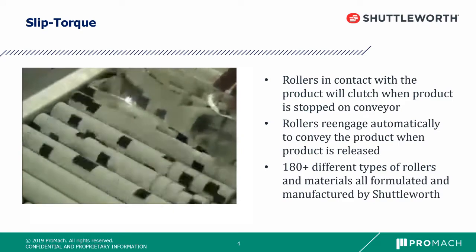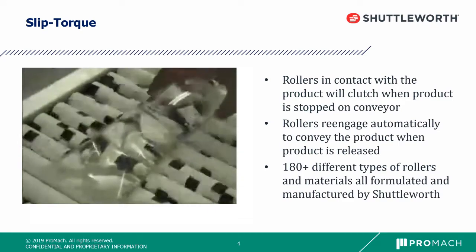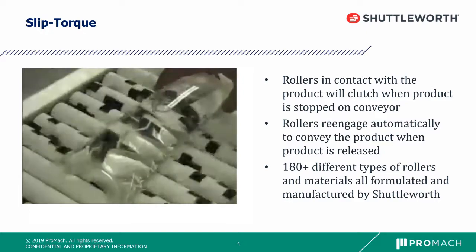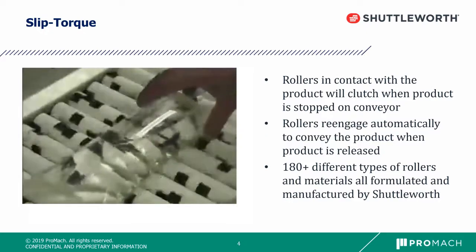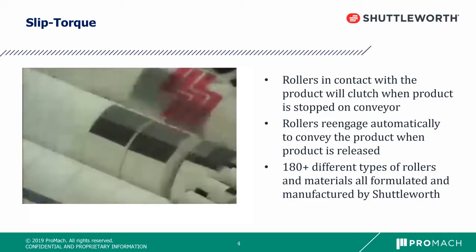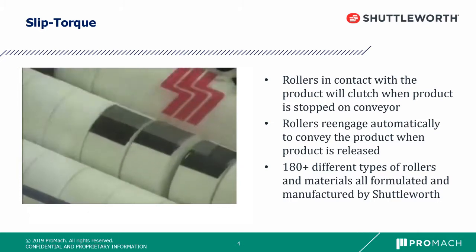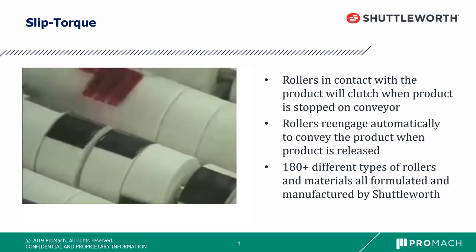The rollers in contact with the product will clutch when the product is stopped on the conveyor. Rollers re-engage automatically to convey the product when it is released. Shuttleworth formulates all of the materials used on its conveyor and has injection molding capabilities in-house to provide strict quality control over its materials.